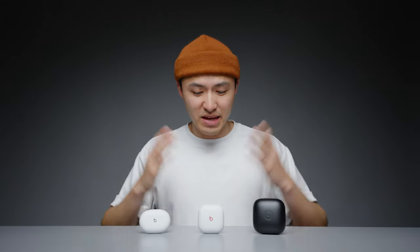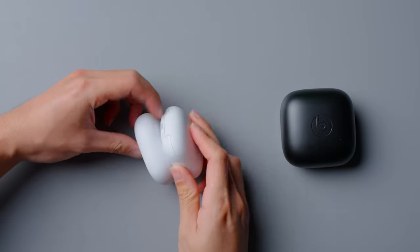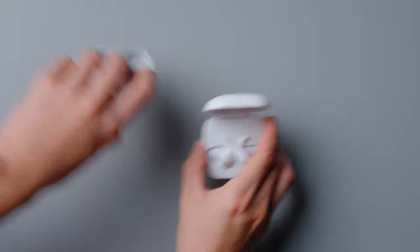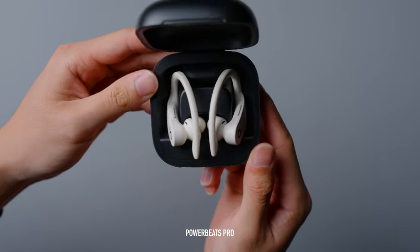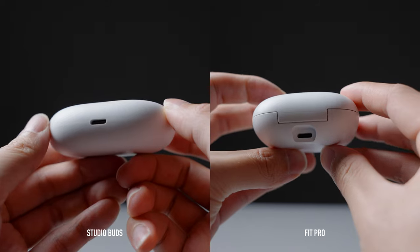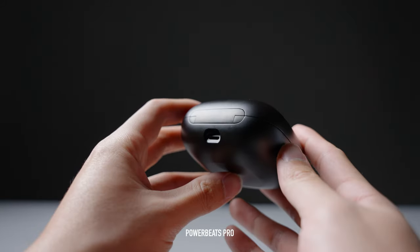Starting from the outside, here are all three cases. The Studio Buds and the Fit Pro cases are a bit more standard size and can therefore fit in your pocket pretty easily. On the flip side, the PowerBeats Pro case is much larger to accommodate for that ear hook design, which makes them a little better suited for your gym bag. For charging, the Studio Buds and Fit Pros charge via USB-C while the PowerBeats charges via Lightning. Unfortunately, none of these cases support wireless charging.